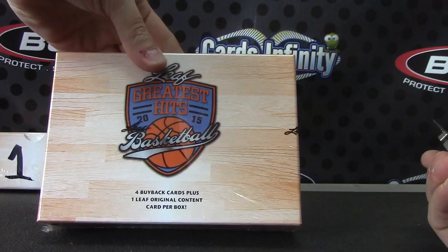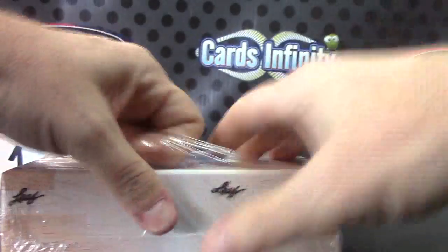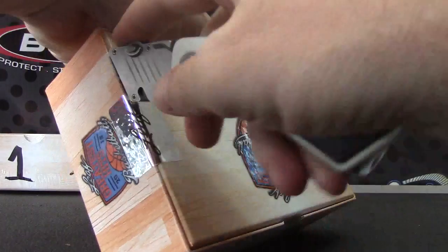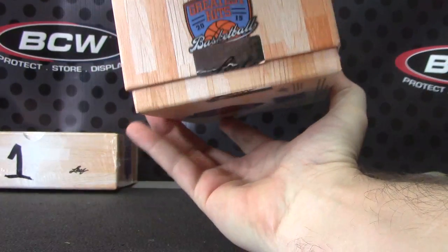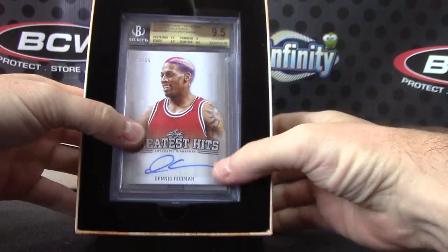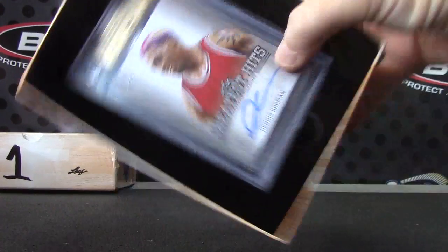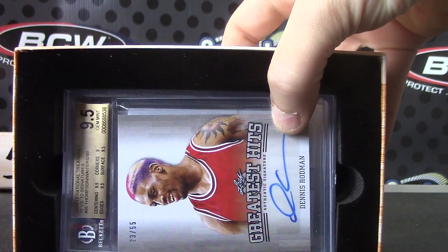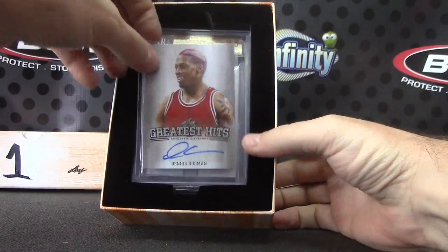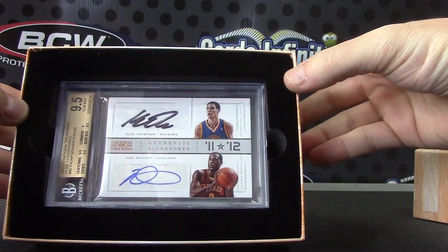2015 four buyback cards plus one Leaf original content. We'll just do it like this. Got Dennis Rodman with the Roy G. Biv hair — there you go. That one's 23 of 25. Slide hit number one: Clay Thompson, Dion Waiters.